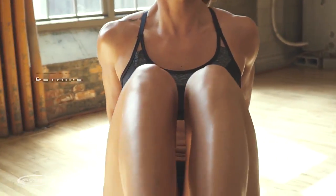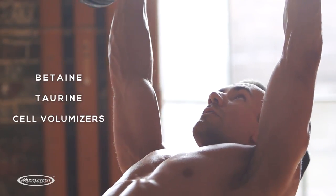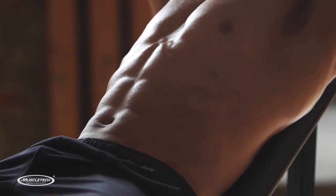Add in two more ingredients, betaine and taurine, plus powerful cell volumizers, and you have a superior formula that the under-dosed prop blend competition can't keep up with.